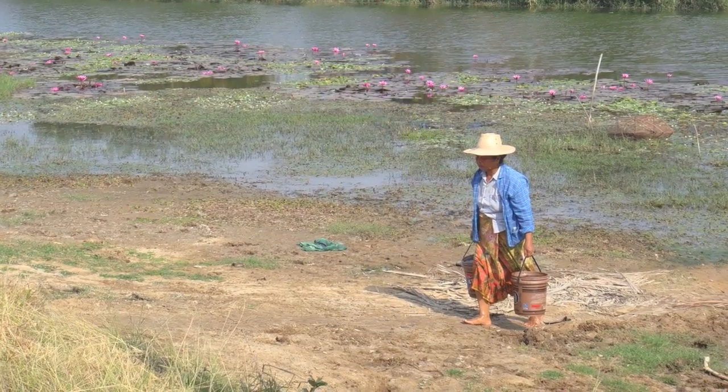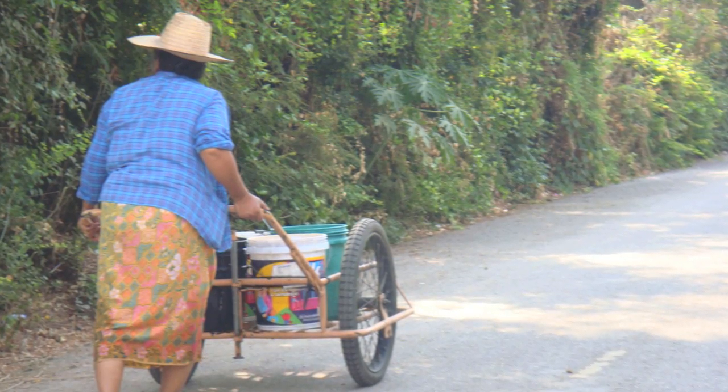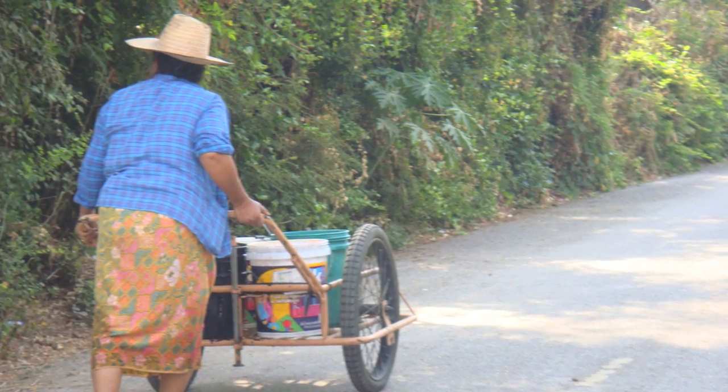This lady goes to the river to get water on a daily routine. She then brings it back in a wheelbarrow for her family.